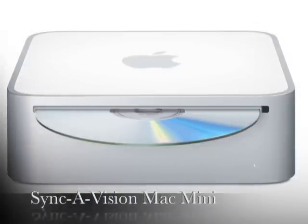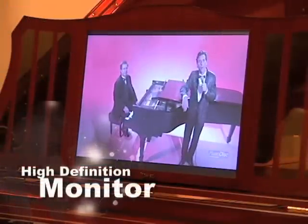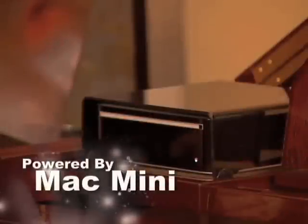Our SyncaVision Mac Mini offers a 19-inch visual display with all of the capabilities of the iMac. The Mac Mini, with the same content as the iMac, can be placed on the music desk or mounted underneath the keyboard.